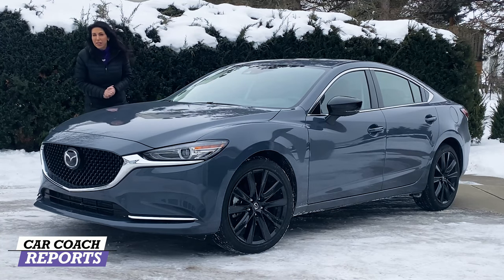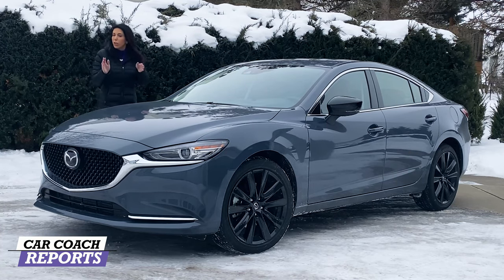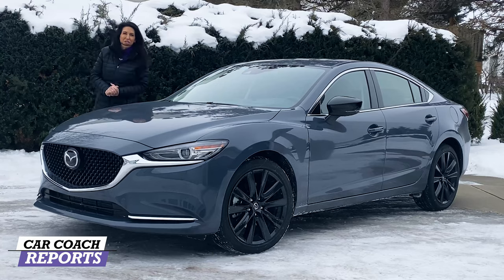This is the 2021 Mazda 6 Carbon Edition. There's not a lot of changes for 2021, but there are some cool updates that you want to take a look at before you go for a test drive.